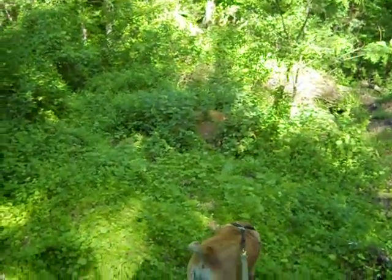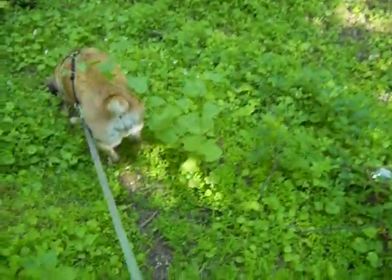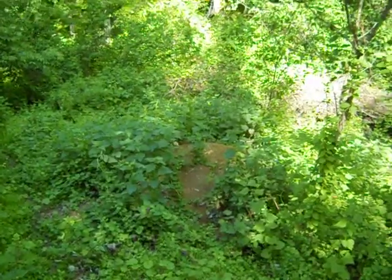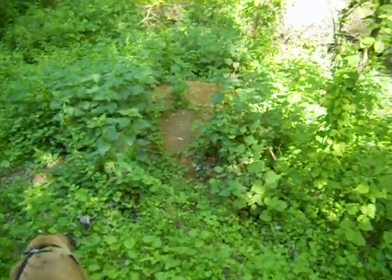There are some fox dens down here — I believe they're fox. That's a foxhole there. Muttley normally gets real interested in that sometimes.